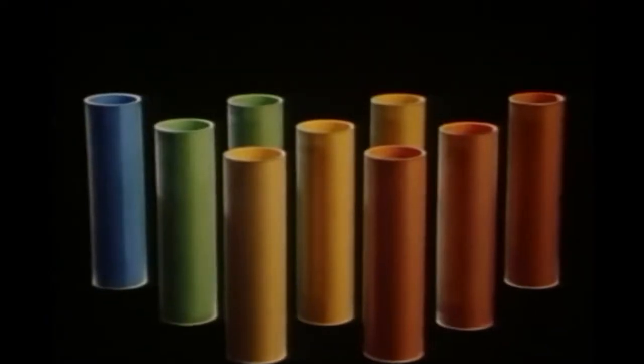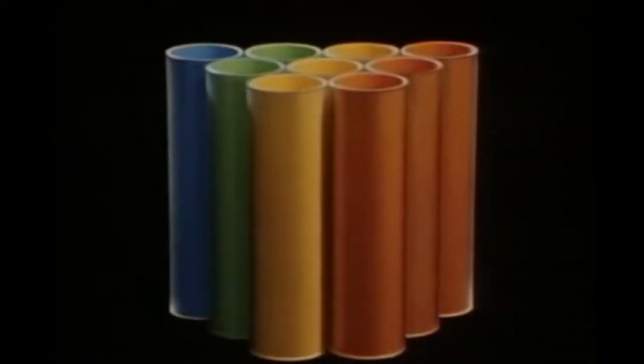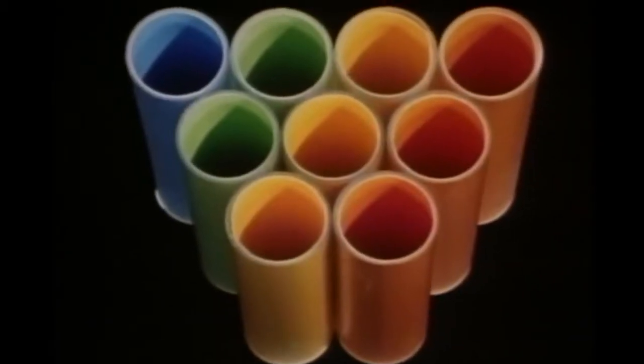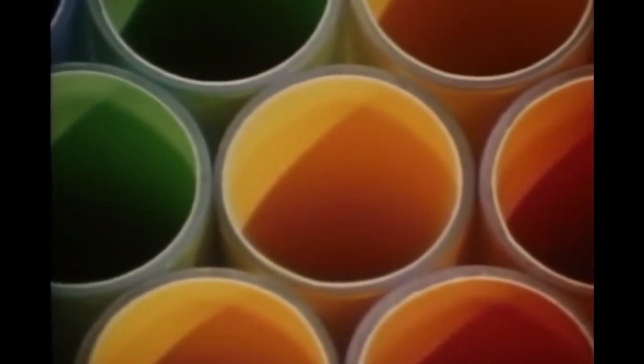But cylinders are only economical if they stand alone. Placed together, they leave large gaps between them. Since no walls can be shared, they are wasteful of both space and material. Wherever walls lie side by side, they can be shared by two cells. That is, one wall can do the work of two.